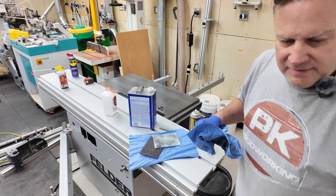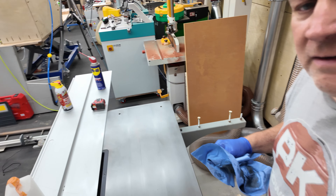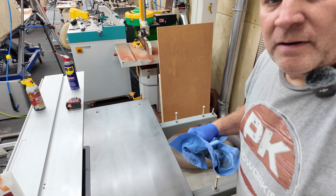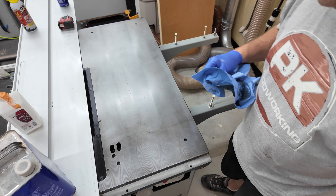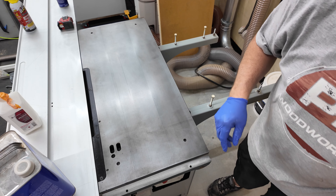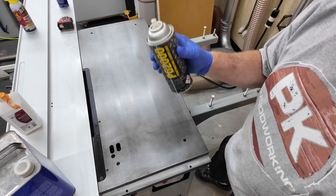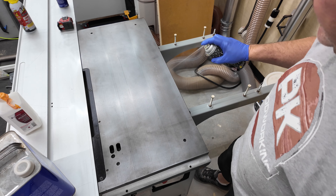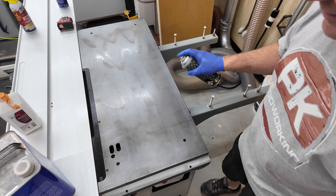Hopefully you guys can see the difference. That's pretty good. I'm going to put some PB-2000 on it as a protectant and then we'll move on to the rest of it.